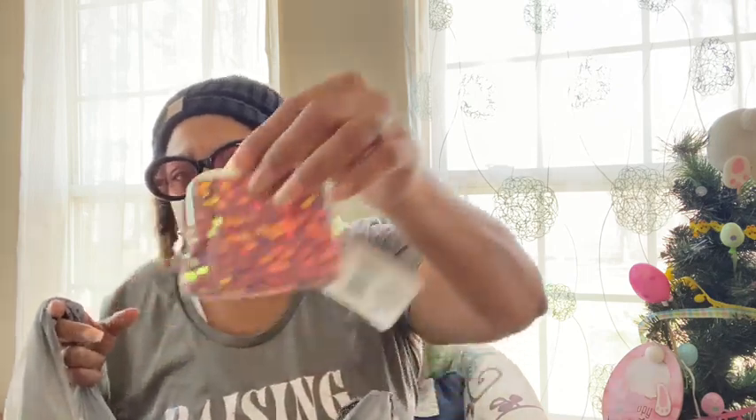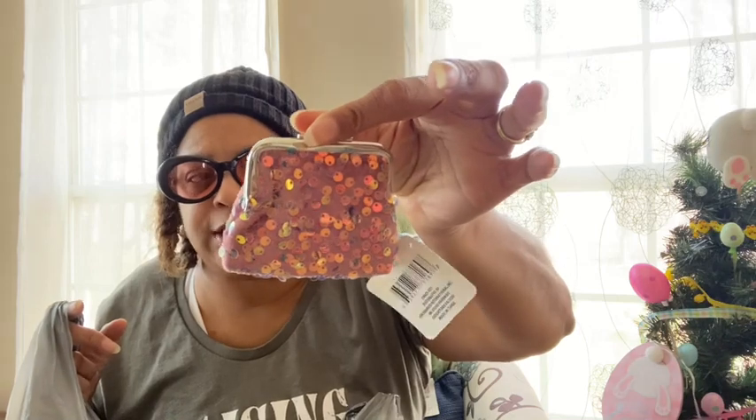I picked up some Kool-Aid gum for my kids — I don't really chew gum anymore but they do. I also picked up two sequin snap purses. They're so cute and remind me of my grandmother. I got two of the same ones.